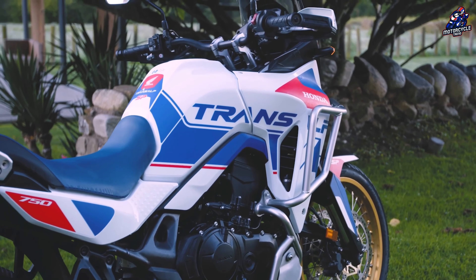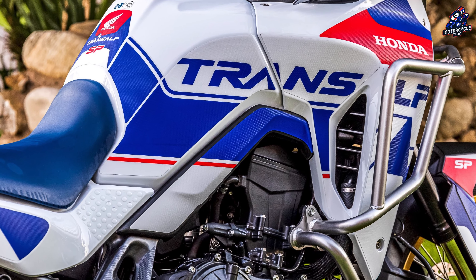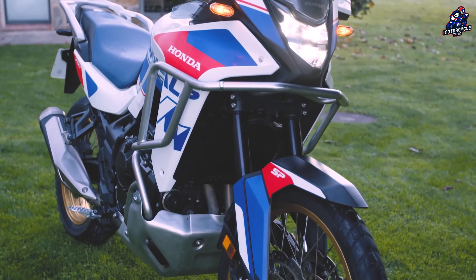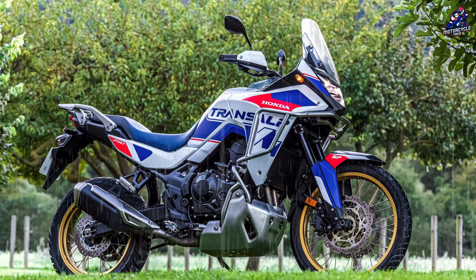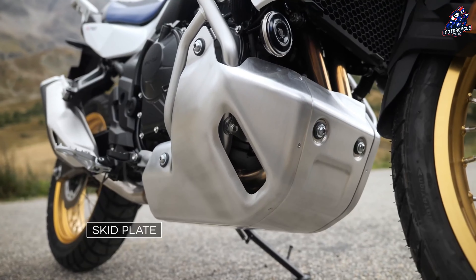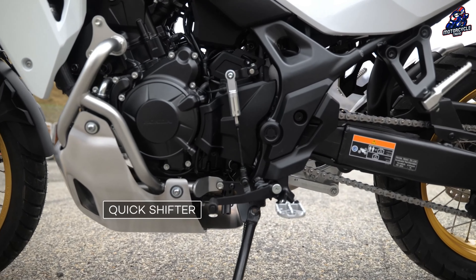Honda has just announced the official launch of the Transalp SP Special Edition, which is limited to 250 units in Spain and Portugal and comes equipped with special equipment such as high-quality stickers and accessories, giving it a sportier and bolder appearance. This version also contains a number of accessories that add to the character of the more adventure-oriented model, such as upper and lower mudguards and engine sump covers, all of which come with the added assurance and quality that Honda original accessories provide.